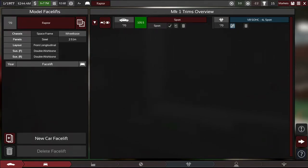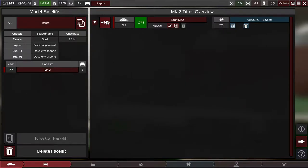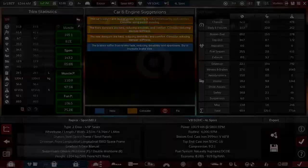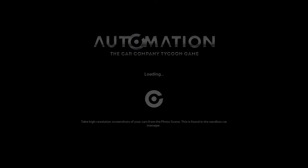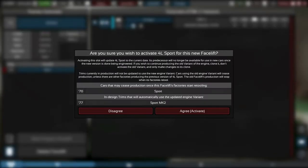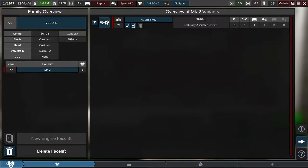To do a facelift, we create a new car facelift and call it the Sport Mk2. Going into the car designer, we also want to edit the engine project — update both the engine and the car itself. We'll create a new engine facelift and modify the existing one, which will be the replacement: the Mk2.